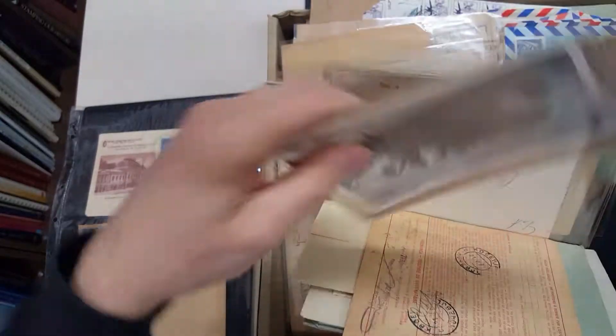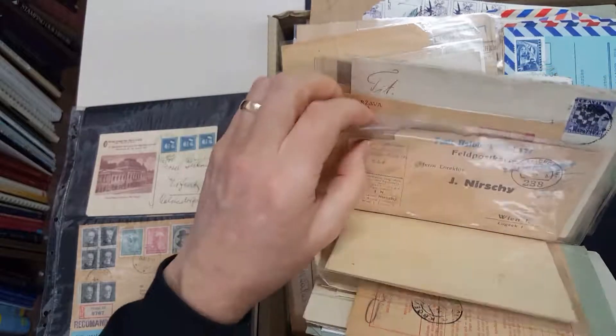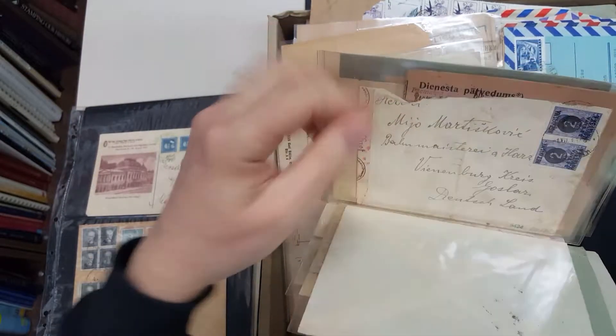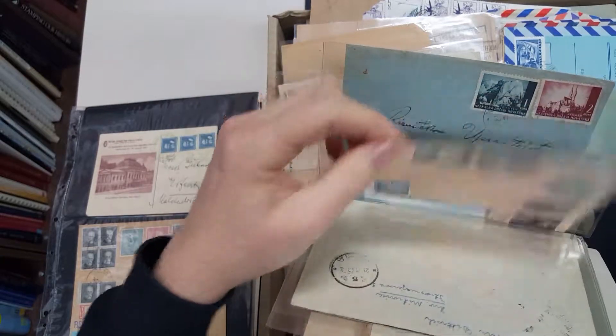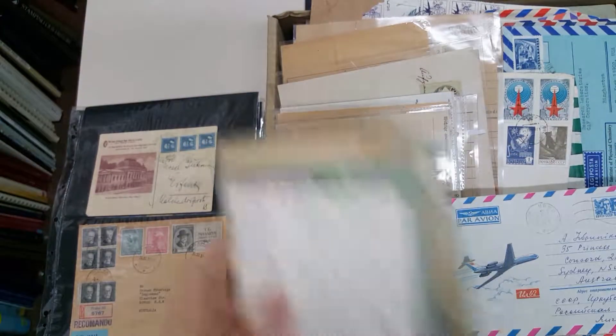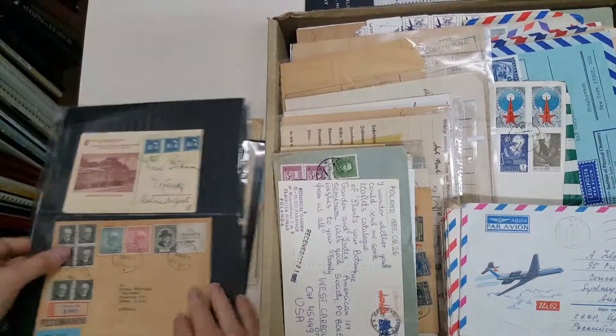So I'm sure in the right hands, this lot would provide a very good return. And that's a very, very small proportion of what's in the lot.